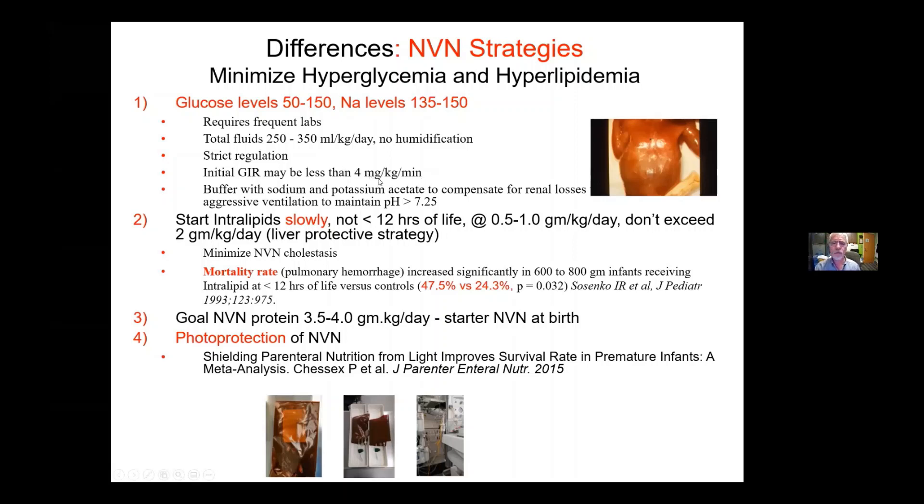Even when you try to standardize things, some people just don't pay attention and they get into trouble. Another thing is that you don't want to push intralipids right away, and you certainly don't want to start them before 12 hours of life, and you don't want to start at high dose. We start at a half to a gram per kilo per day, and not at birth, but the next day. We never exceed two grams per kilo because we want a liver-protective strategy — we don't want to develop TPN cholestasis.